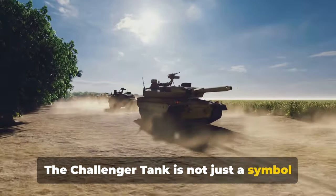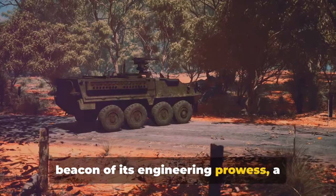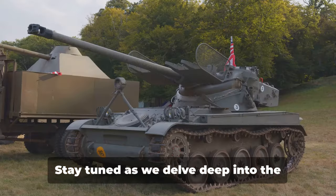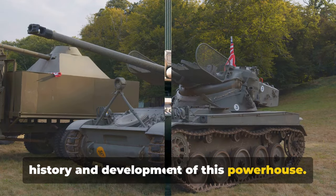The Challenger tank is not just a symbol of the UK's military strength, but a beacon of its engineering prowess — a testament to its relentless pursuit of excellence. Stay tuned as we delve deep into the history and development of this powerhouse.